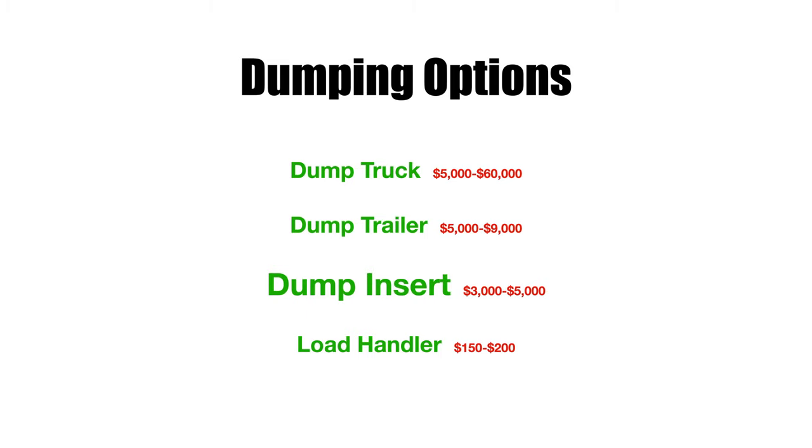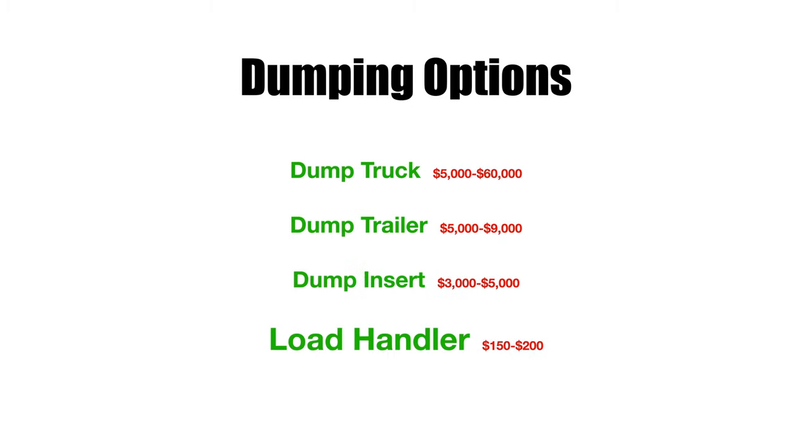The dump insert is just a steel bed that goes inside the body of your pickup truck. New, those run three thousand to five thousand dollars, depending on options like a cab protector, a tarp, and whether you have it installed. The last option, and the least expensive way to go, is the load handler — basically a rolling tarp setup on your tailgate. You put your debris on it, connect a handle, and it pulls the debris out of the back of your truck. I still have and use one for smaller jobs — they're just nice to have.